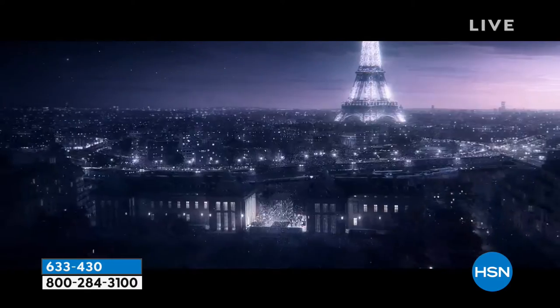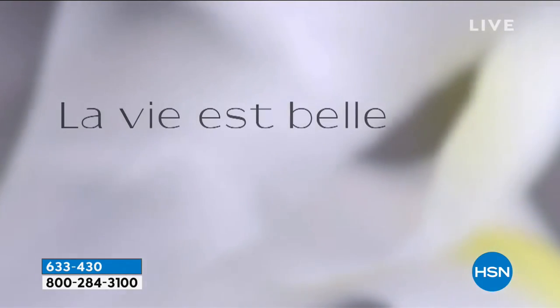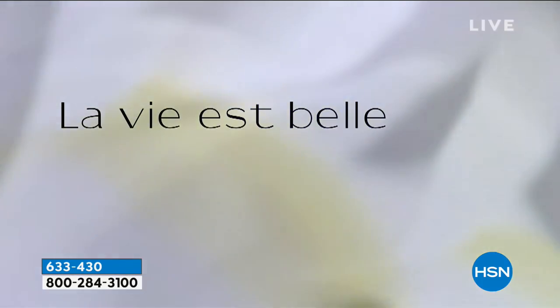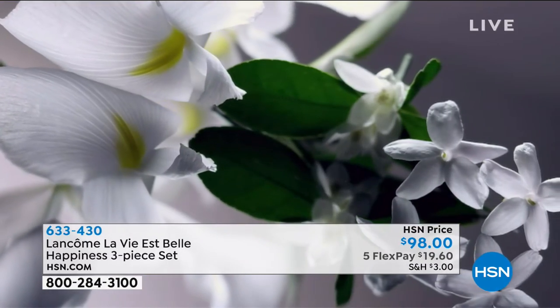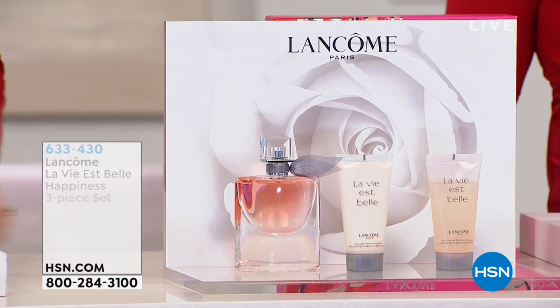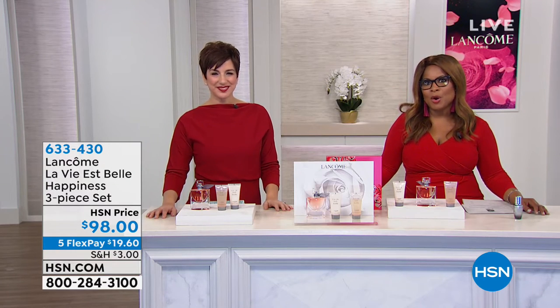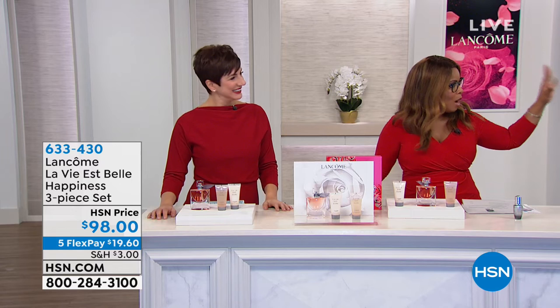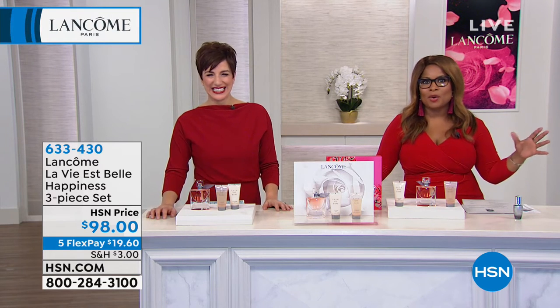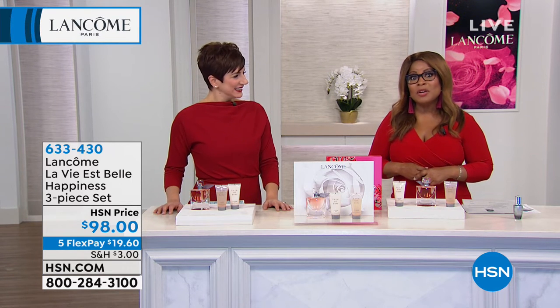La Vie est Belle — the iconic Lancôme fragrance. Oh my gosh, I could never get enough of that commercial. And how much do we love Julia? She represents this fragrance so well — it's a fragrance of happiness. Well, we're so happy to have you shopping with us. Happy Valentine's Day to all of you. My name is Marlo, I'm your host. This is Carolee Chamberlain from Lancôme. We've got Robert Cook over there, and the whole gang is here. We are so happy to hopefully be your Valentine's Day date for tonight.